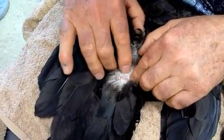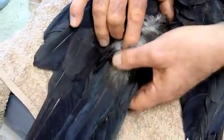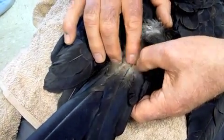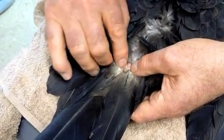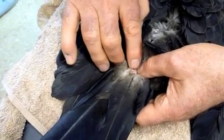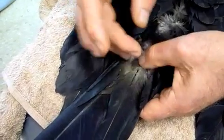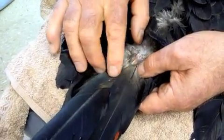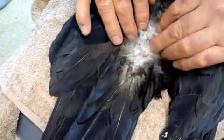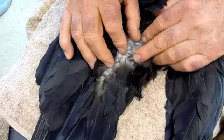Coming down the spine right down here, there's his preen gland right there — a little tuft of feathers, and on either side at the base there's a little bit of tissue that produces some oil. You can see that glistening on my finger — that's the preen gland, used for conditioning the feathers.